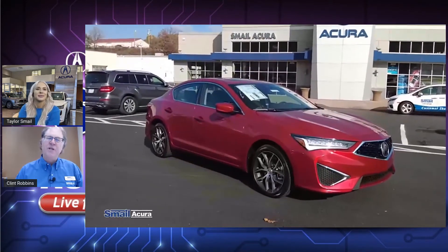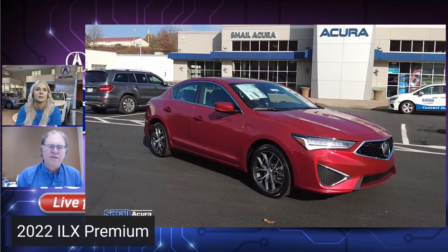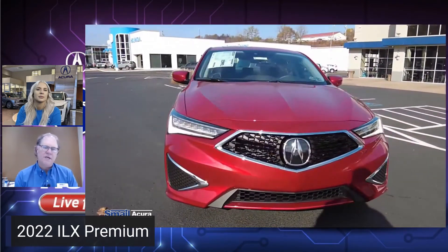This is our entry-level four-door sedan, called the ILX. I believe this is what the Integra is going to be replacing. We do very well with this car — it's kind of like a gateway into the Acura line and into the bigger sister, which would be the TLX.